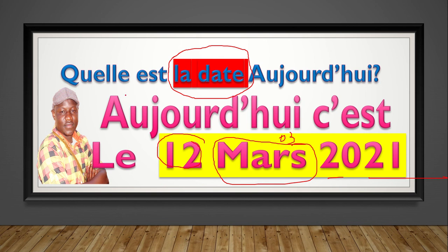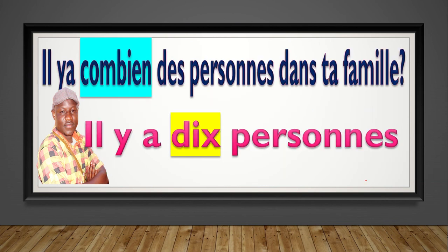So automatically, when you see 'date,' numbers — like it or not — they are going to appear somewhere. Okay. Le 12 mars. Quelle est la date aujourd'hui? Aujourd'hui, c'est le 12 mars 2021. Now, another one. As I told you, this one came back again.